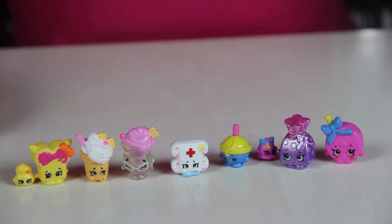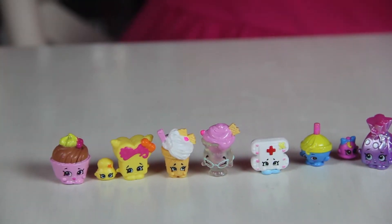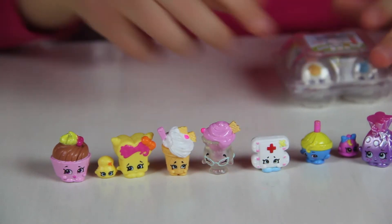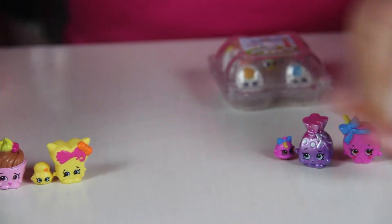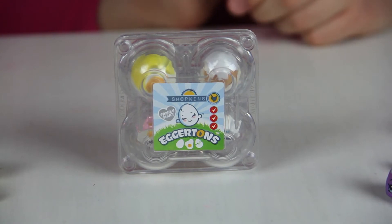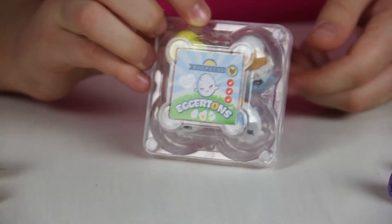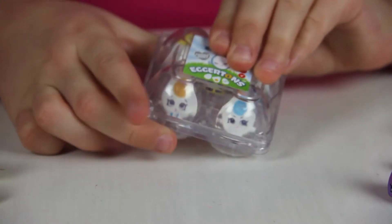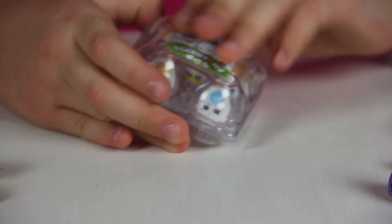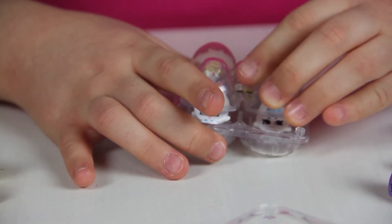Is that all of them? No — we still have the Chockeys. That is Chocolate Ma and they are rare. Should we meet the Eggertons? Let's move them out of the way. I really love the packaging on this. That's Shopkins Eggertons — I love the little crate. I like this packaging because it's hard plastic, so we'll be able to use it over and over again.